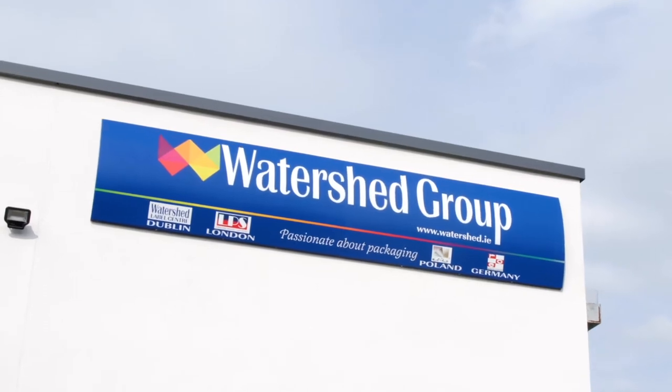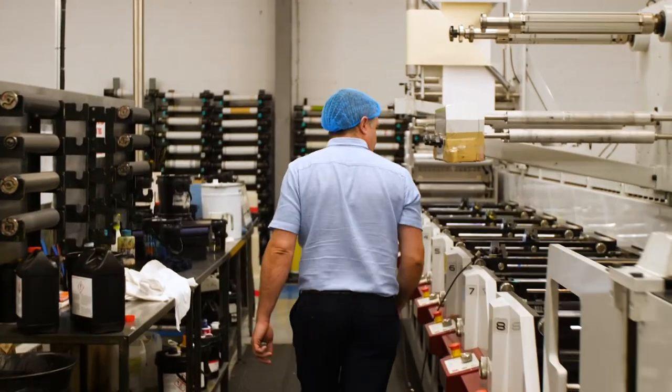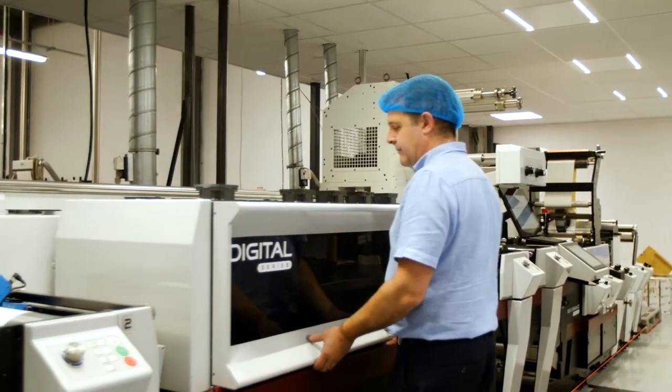Hi, my name is Sean Prosby. I'm Production Manager at The Watershed Group. At The Watershed Group, we encourage innovation. We seek to become leaders in the print industry and we strive to give our customers the best possible service.